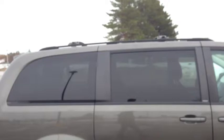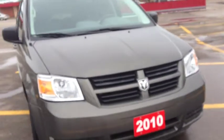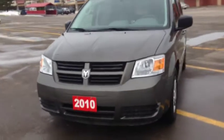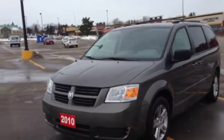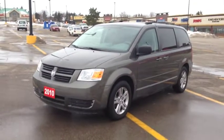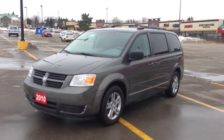Again, looking down this side, no dents or scratches — very clean. This is a gorgeous van. Come into McIver Dodge Jeep and check it out before it's gone. Come in today and check out this 2010 Grand Caravan SXT before it's gone.